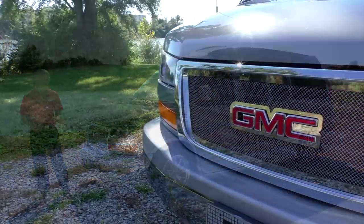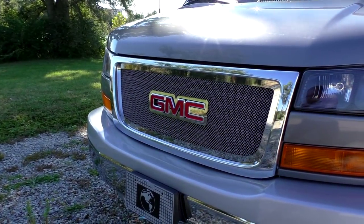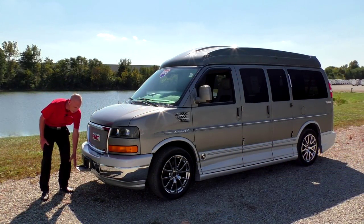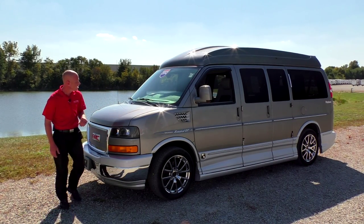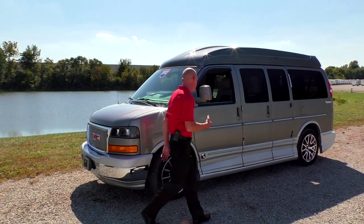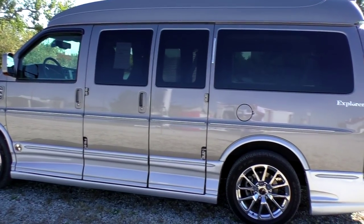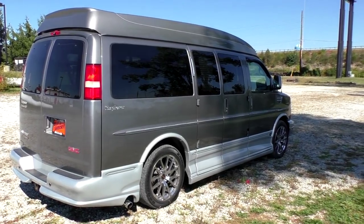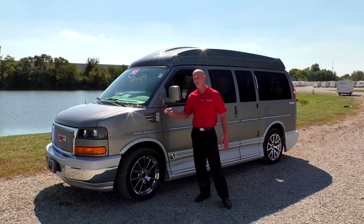Starting off in the front, it does have the premium mesh grille along with the nice GMC logo. Explorer's exclusive license plate holder acts as a step as well to make it easy to access your front windshield. Again, this is a graystone metallic with a silver bottom. Everything on this van is fully painted — mirrors, top, door handles, ground effects. Another signature Explorer feature is the vent here on the front fender, and you're only going to find that in the XSE Limited package.